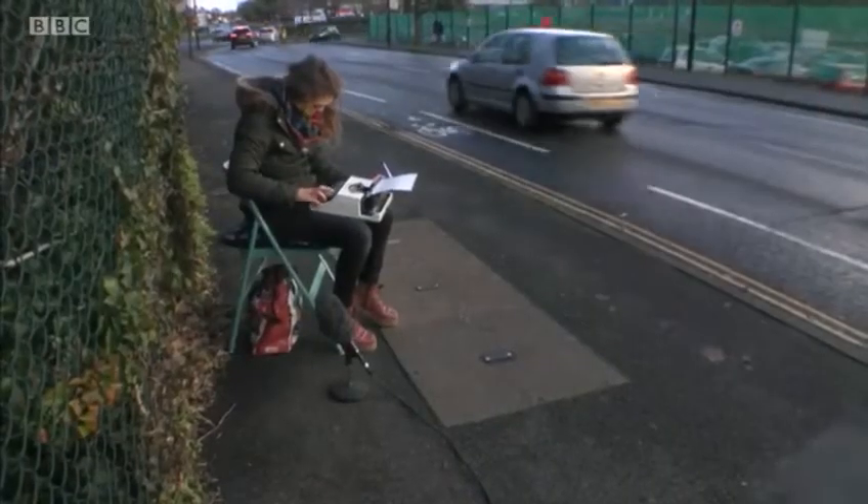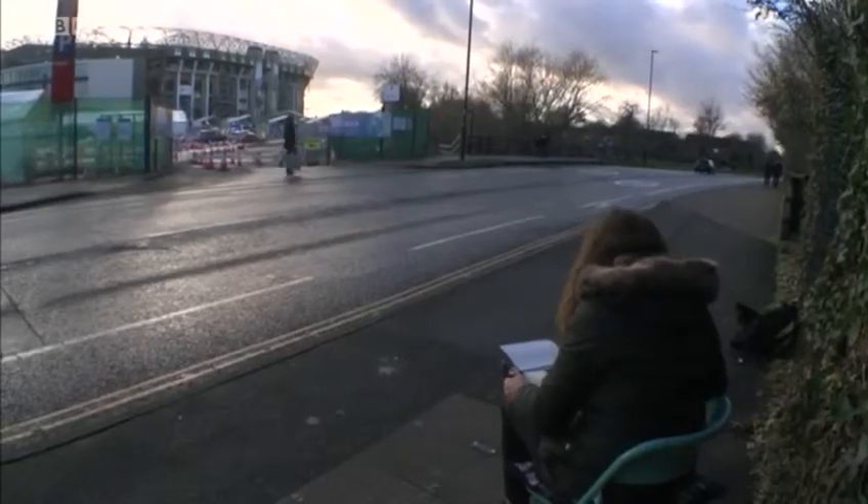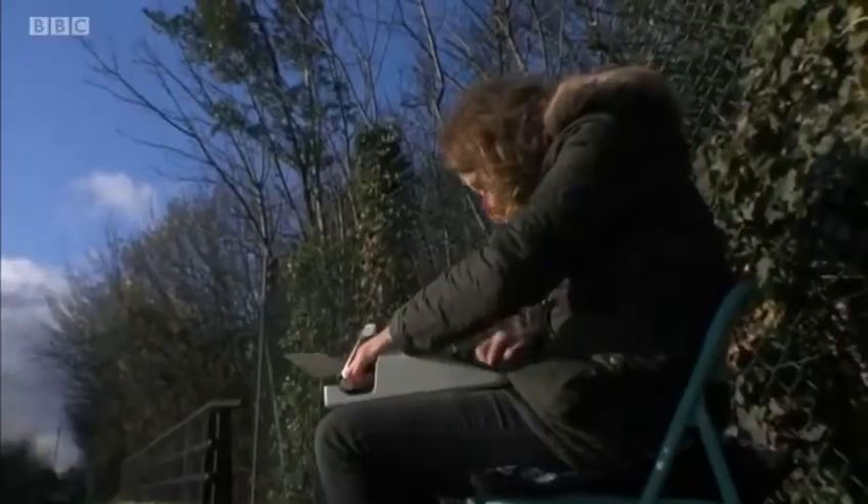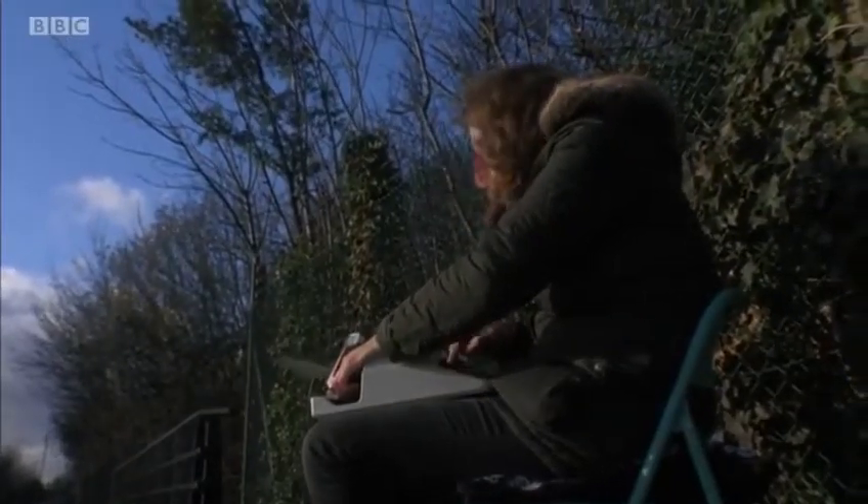Across the road from the drive-thru testing centre at Twickenham Stadium, an artist is at work. Kira Rathbone uses an old-fashioned typewriter to make her pictures.